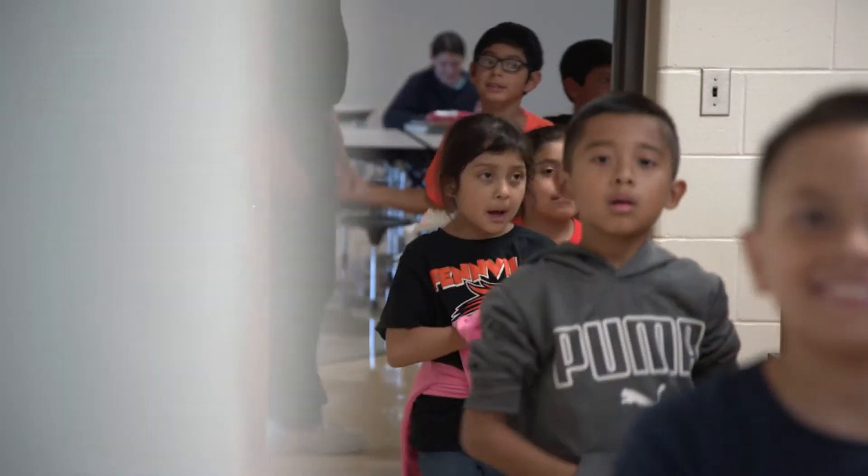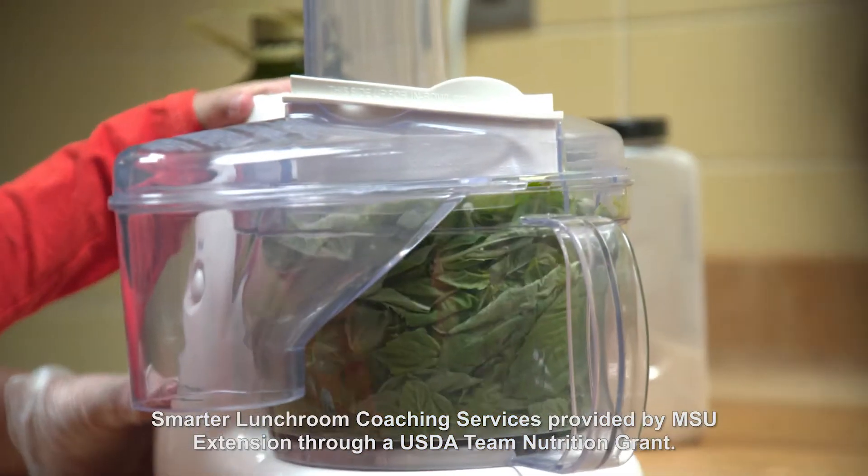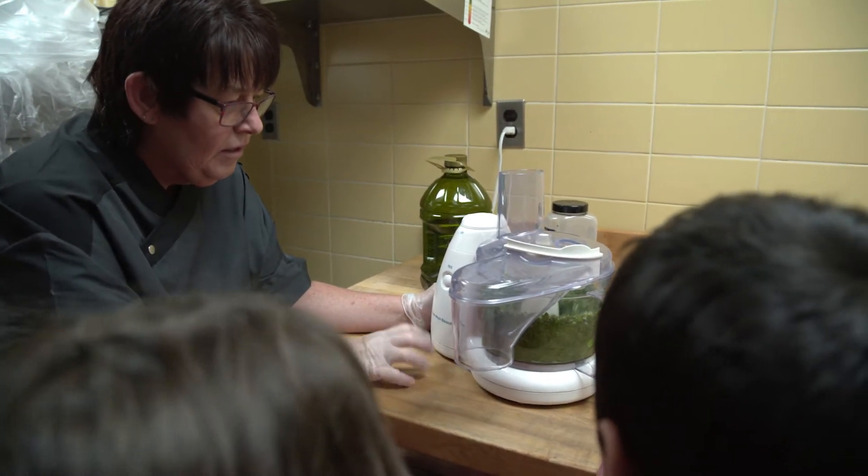Then they will go over to the high school and look at their growing wall, and the food service staff has prepared some pesto. We're going to use that basil pesto on a pizza for them to taste.